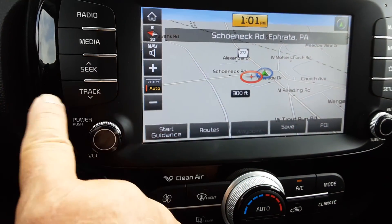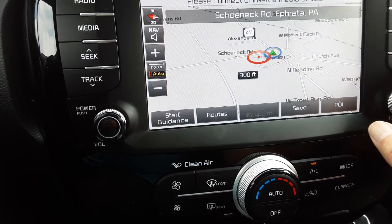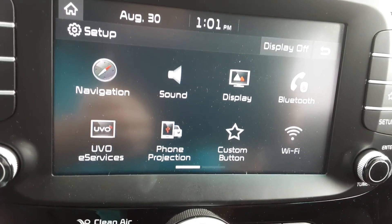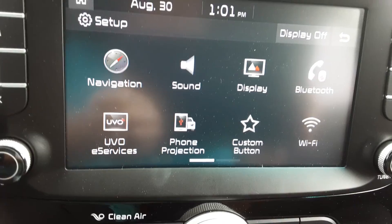You've got some really great features on this — settings for navigation, your sound display, your Bluetooth, and some phone projection and Wi-Fi. Just some really, really good stuff.